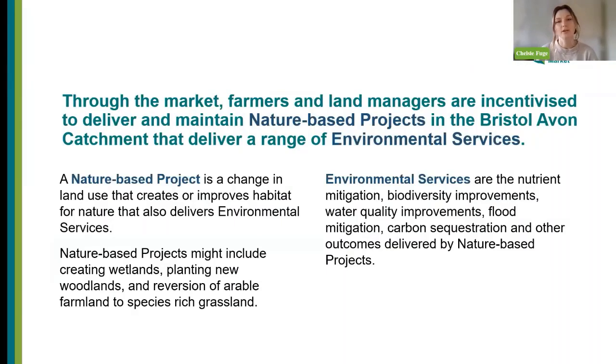Through the market, farmers and landholders are able to deliver and maintain nature-based projects in the Bristol Avon catchment market area that deliver a range of environmental services. The environmental services we scoped across include nutrient mitigation, biodiversity gain, water quality improvements, flood mitigation, carbon sequestration, and any other outcomes that we could accredit from those nature-based projects.